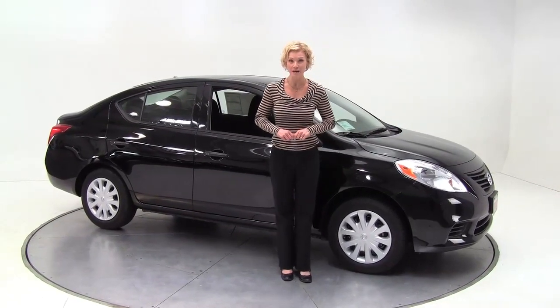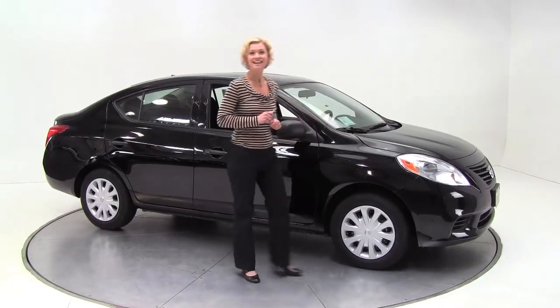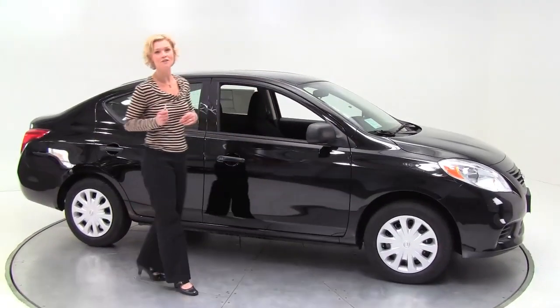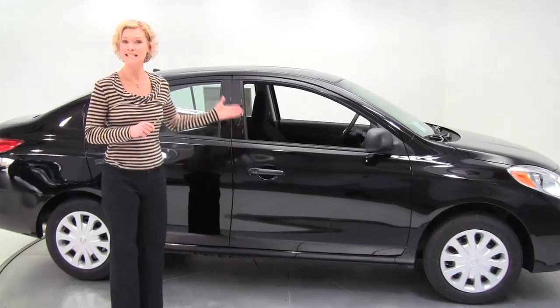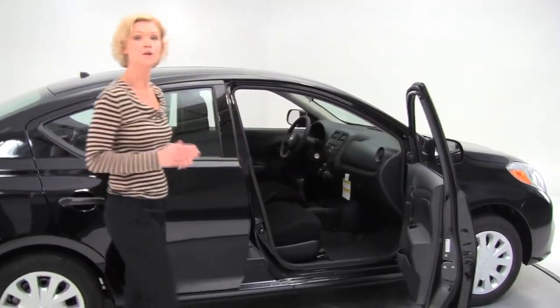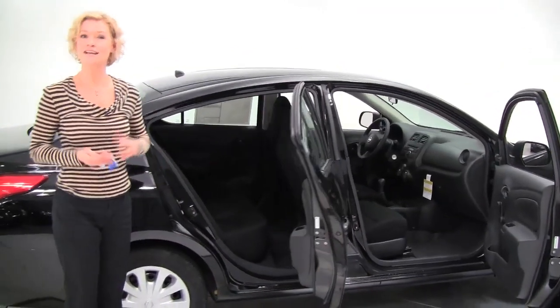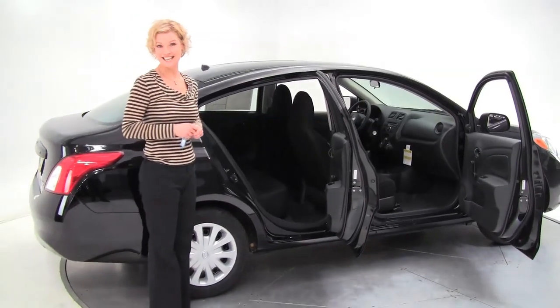Hello there everybody, this is Erin coming to you once again from Feldman Nissan Bloomington, Minnesota. I'm here today to introduce you to the 2012 Nissan Versa 1.6 S sedan. This particular color is super black with a charcoal cloth interior. Today I'm going to go over the standard features that come on the 1.6 S sedan.